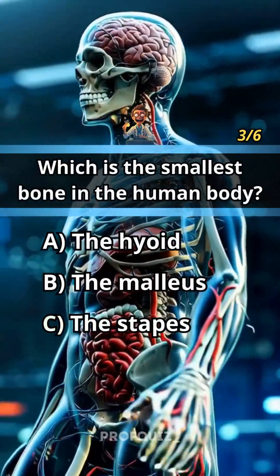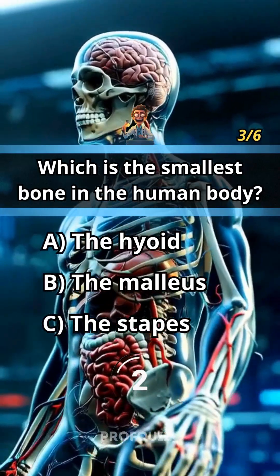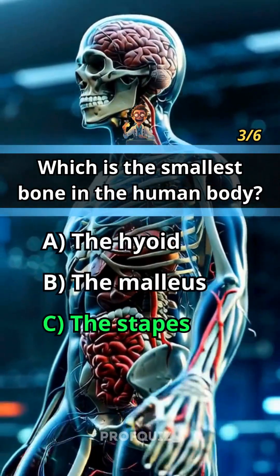Which is the smallest bone in the human body? Answer C, the stapes.